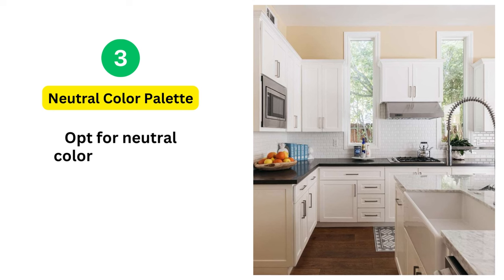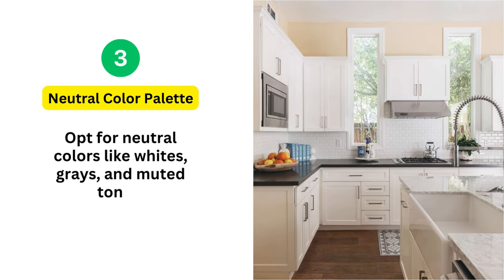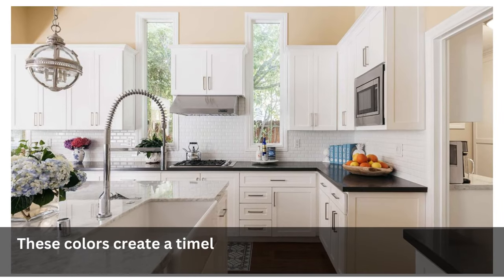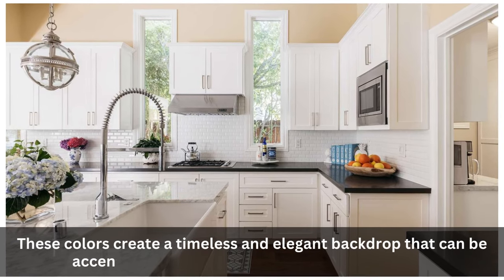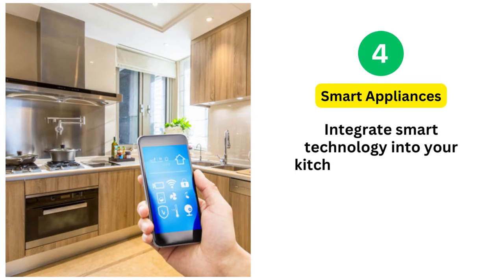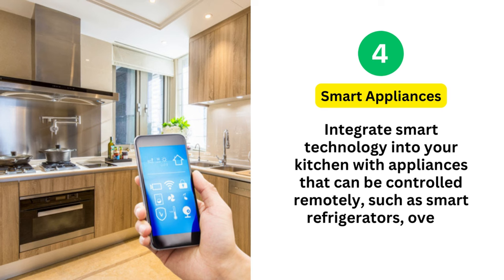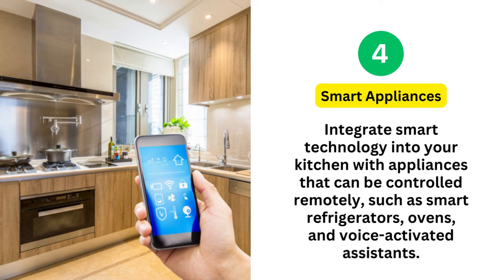3. Neutral Color Palette: Opt for neutral colors like whites, grays, and muted tones. These colors create a timeless and elegant backdrop that can be accented with pops of color through accessories. 4. Smart Appliances: Integrate smart technology into your kitchen with appliances that can be controlled remotely, such as smart refrigerators, ovens, and voice-activated assistants.